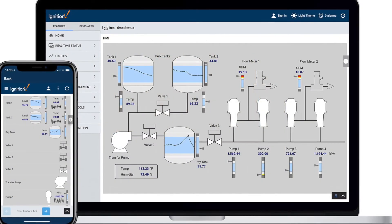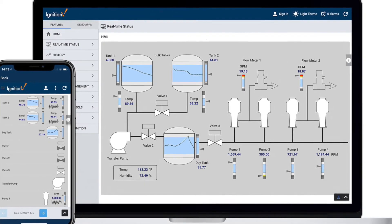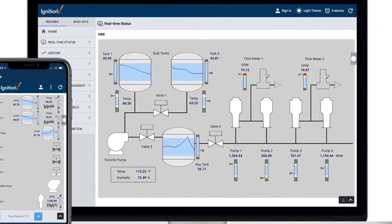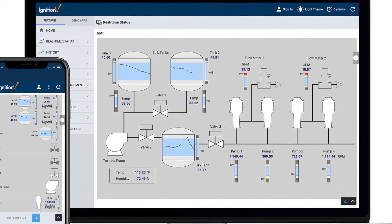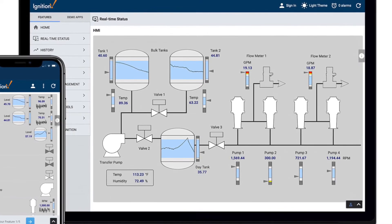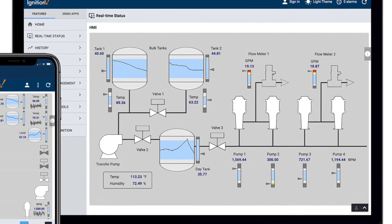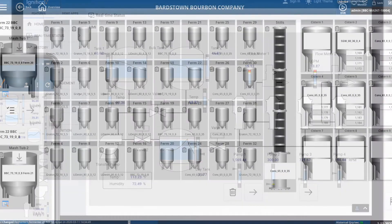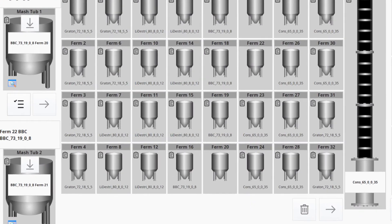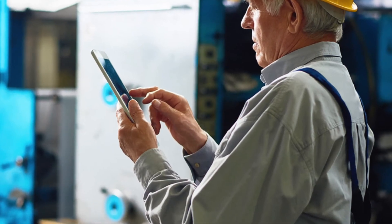After reviewing several options, Bardstown Bourbon chose Inductive Automation's Ignition platform because it provides a way to communicate with the company's ERP system. This connection enables Bardstown Bourbon to present operators with a work order request web page driven by the ERP system without requiring them to load a separate application. Ignition also enabled Bardstown Bourbon to implement a custom batch tracking system and deliver HMI data to mobile devices using Ignition's Perspective module.